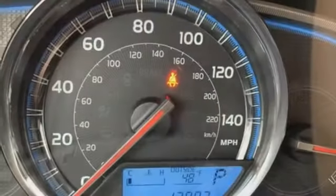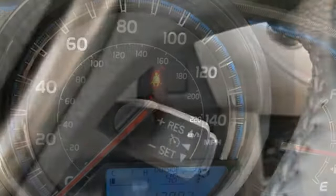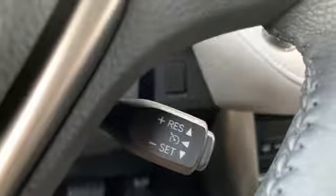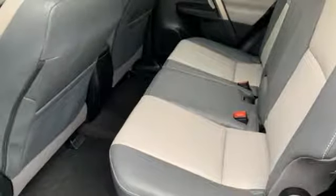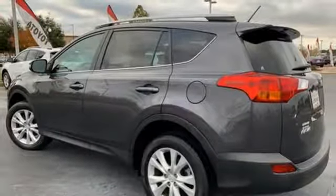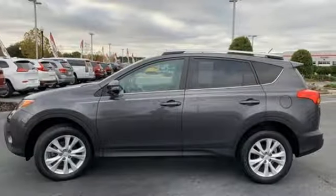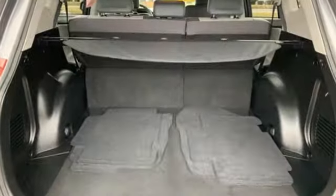Automatic transmission, dual-zone climate control, integrated navigation system with voice activation, auto-dimming rearview mirror, front-heated sports seats, power-heated mirrors, Bluetooth wireless audio streaming, express open and close sliding and tilting sunroof, doors and push-button start proximity key, and in-line four-cylinder engine.